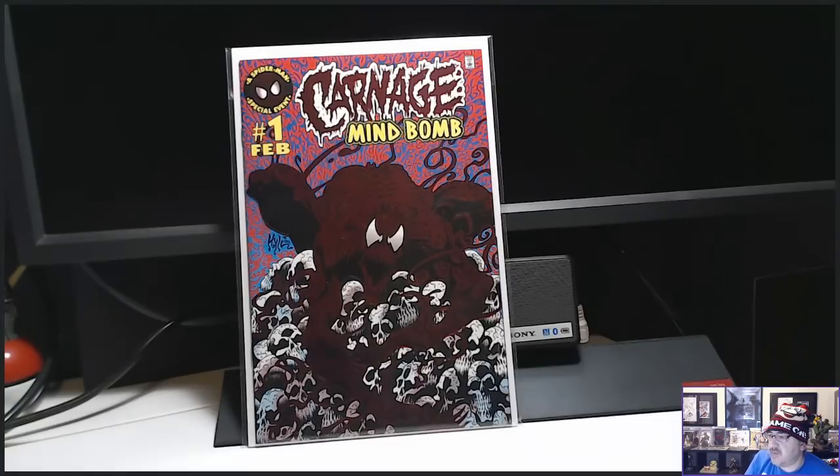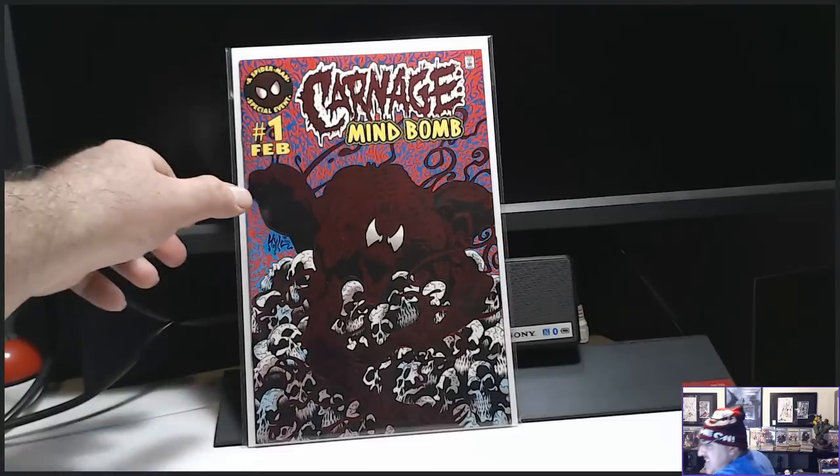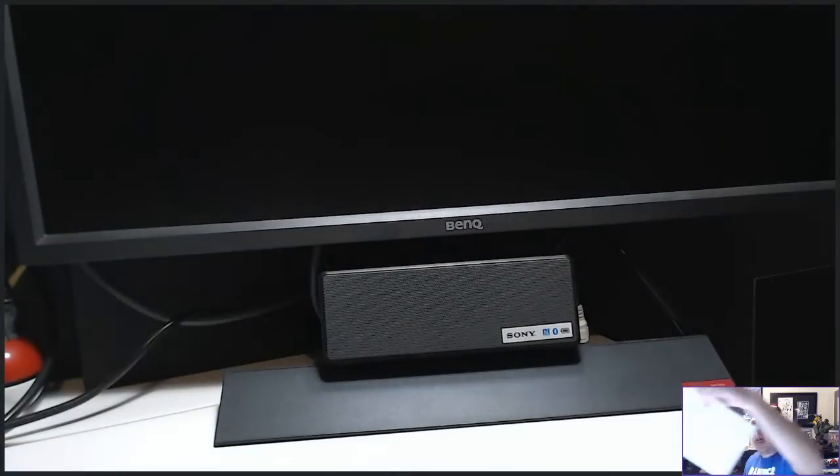These are my elite pickups. Super awesome. I hope you guys enjoyed. Some of those will be available in my auction. See you next time. See ya.